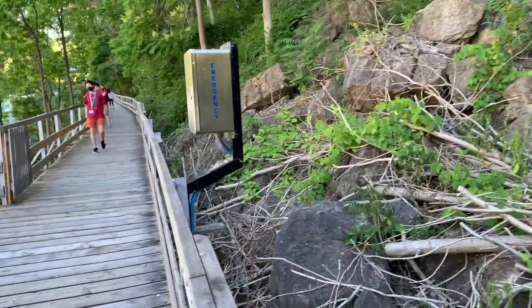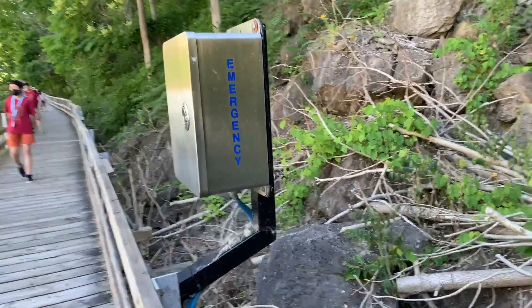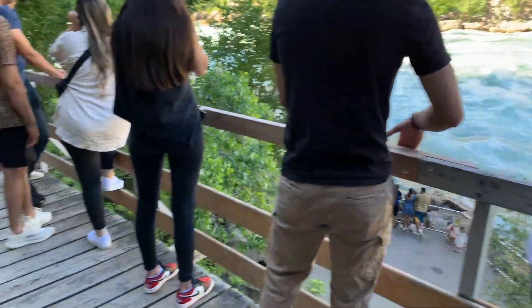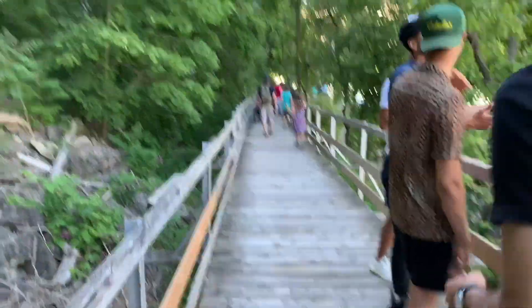I wonder why they kept an emergency phone here — it's probably because of the nature of the area and where it's located.